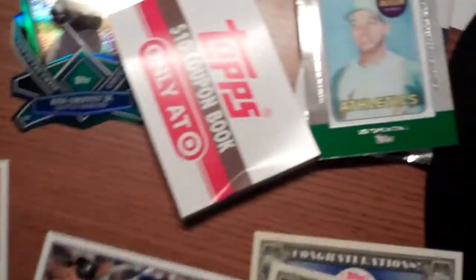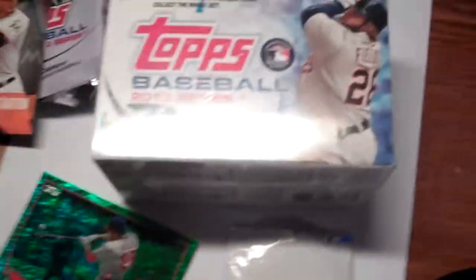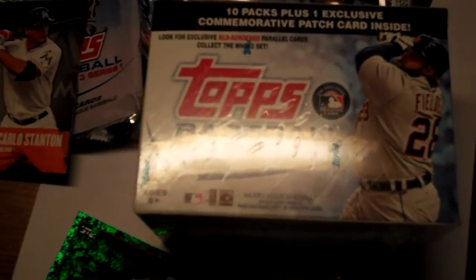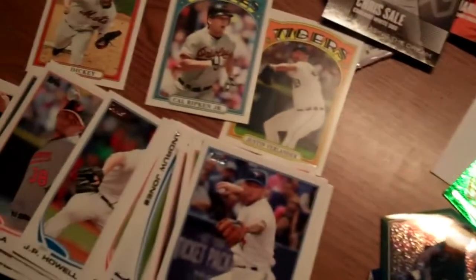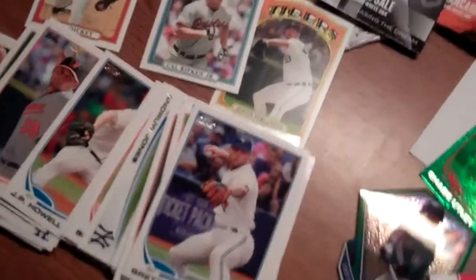So there you have it — a nice start for 2013. I think Topps did a pretty good job with this product. Lots of interesting little cards. We didn't pull out any autographs here obviously, but you can't really go wrong for 20 bucks. It's baseball season, so you've got to go out and get a box of Topps, right?